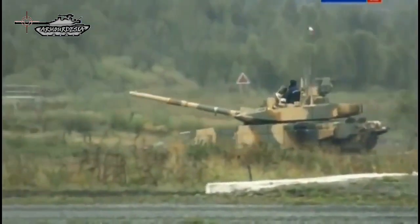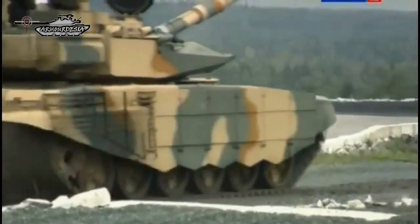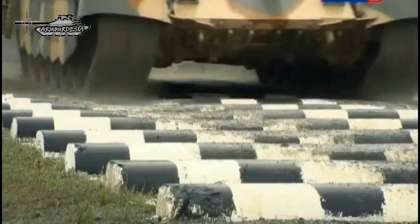Since 2011, the Russian armed forces have ceased any further orders for the T-90, and are instead increasing their numbers of the T-14 Armata, which began production in 2016.